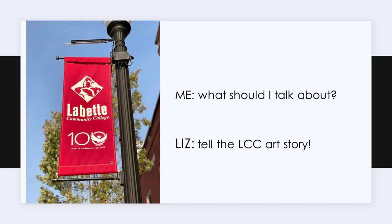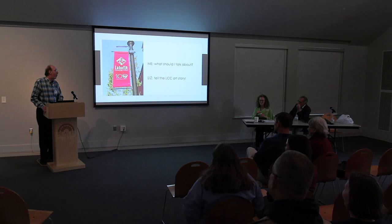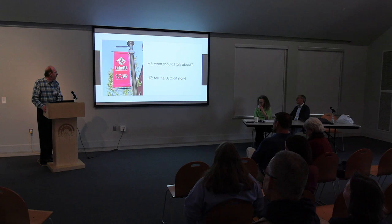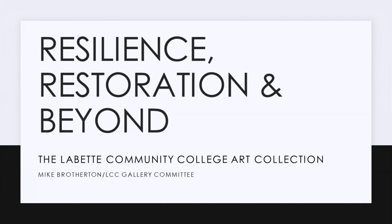When Liz first talked to me, this was our conversation — I wrote it down when she talked to me on the phone, and I have the original to show you. That's what I'm here today to talk about: the Labette Community College art story and the restoration story, which basically is resilience, restoration, and beyond.